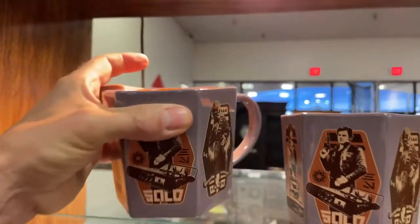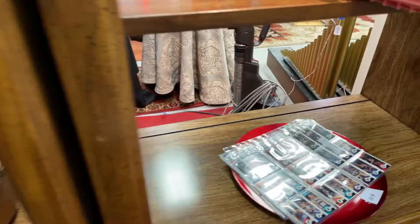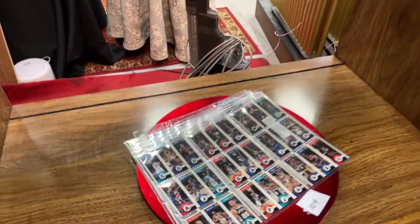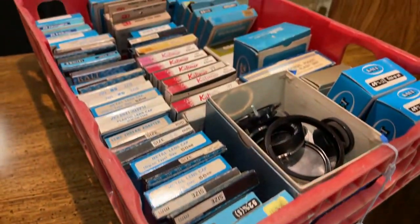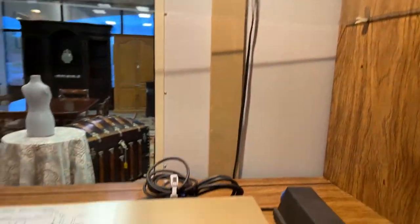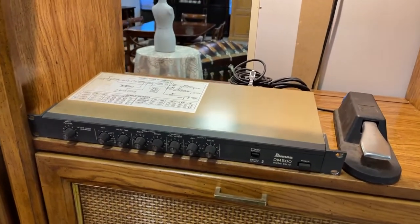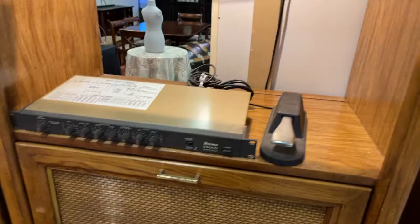Whoa — Han Solo! We have collectible Star Wars mugs, Hess trucks, copper pots, baseball cards, and metal lens caps — a whole thing full of them — some leather animals, some more MIDI equipment. We've got an Ibanez digital delay with the pedal — check that out, guys. You know how good those sound?